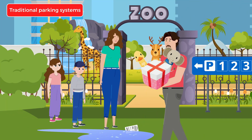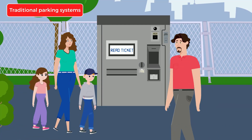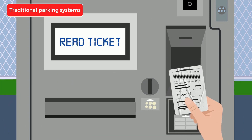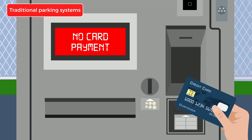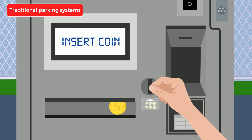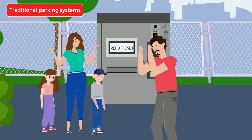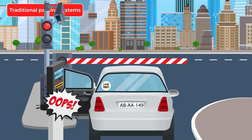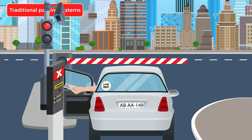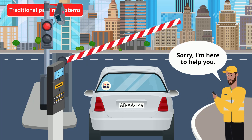Traditional parking systems give you many tasks and can cause many problems. Many necessary interactions are the basis of many errors. Besides, the traditional parking system gives limited or no services at all. Even leaving a car park can be problematic, as all steps in the process where you need to interact can have errors. Many potential errors cause extra cost, as on-site personnel is needed.